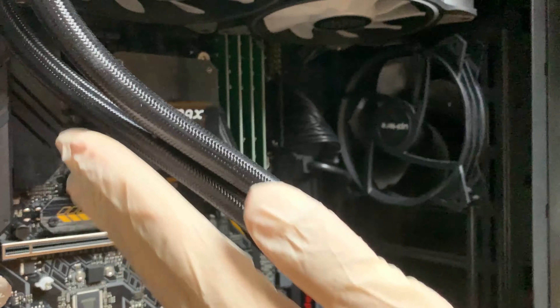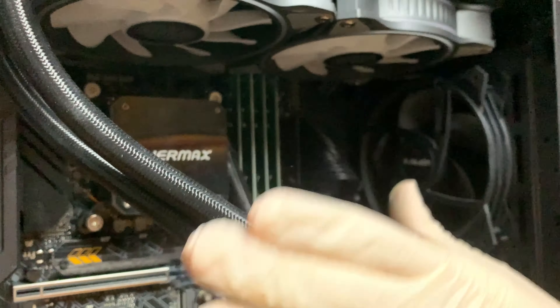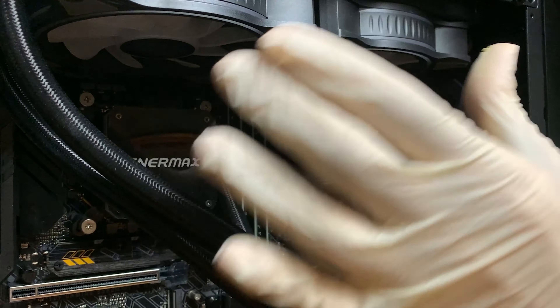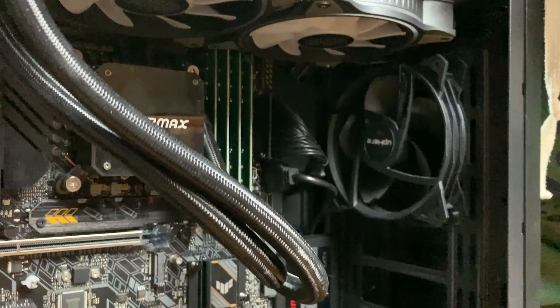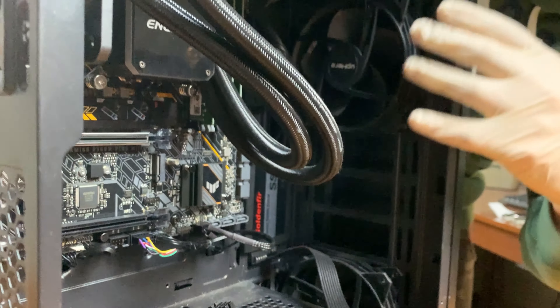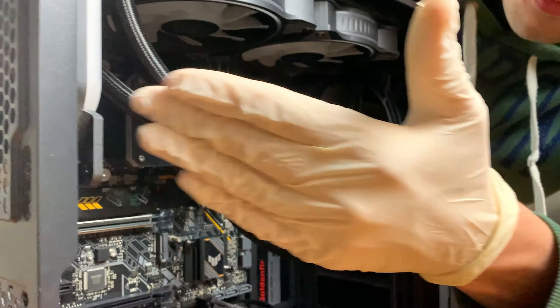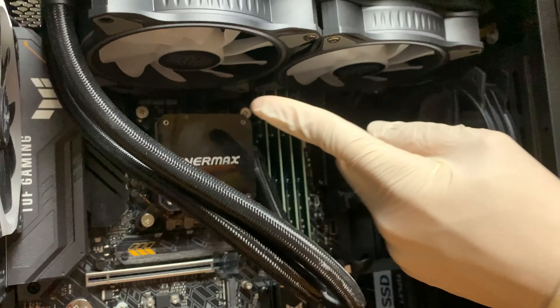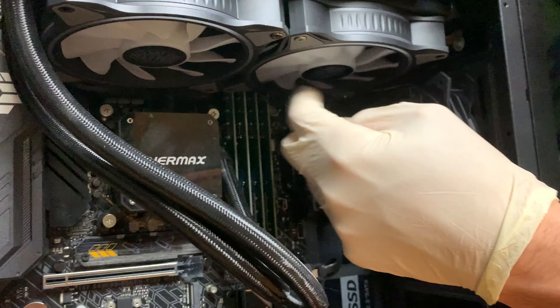The tubes going backwards are not strictly a problem, but it is a bit better to have them go the front way, so we'll try to turn it. And then probably the most evident problem is the mismatched fans. Each one of these fans is different — this is an Enermax cooler but he put Corsair fans on it.